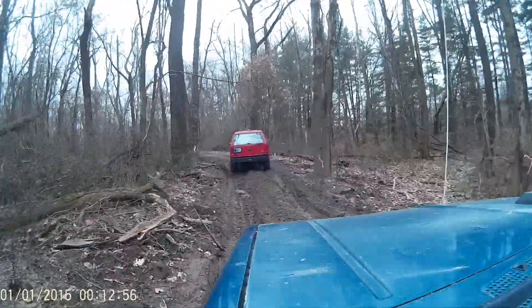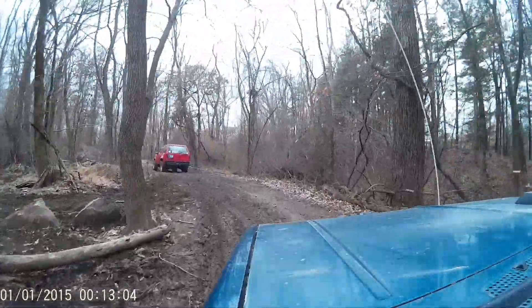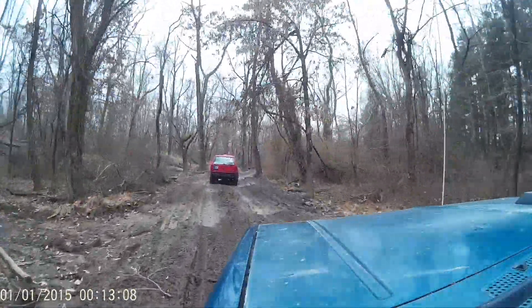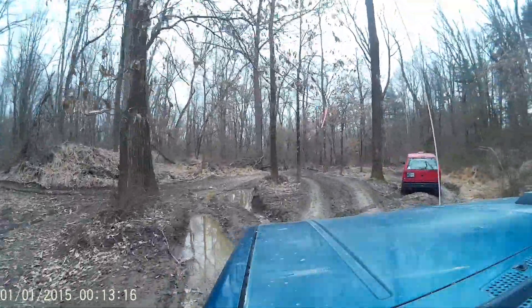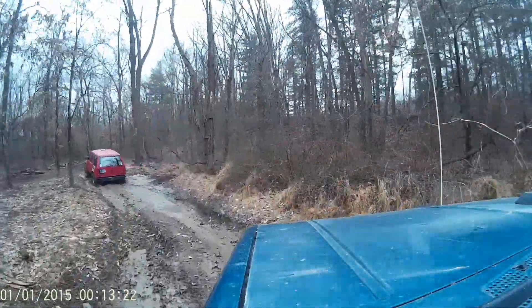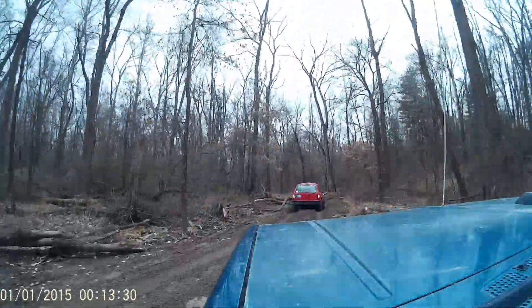I bet they're taking down all these trees that have the pink on them. There's a lot. But I think they're going to widen this out. They said they're going to reroute part of 103 while they're redoing the construction. That would be nice if they could get this a little bit wider.